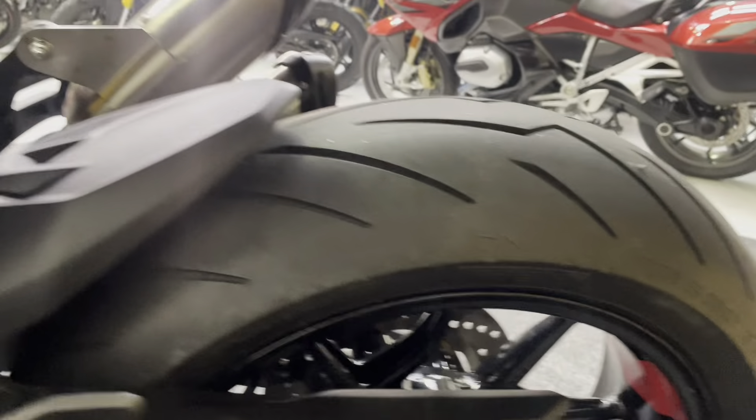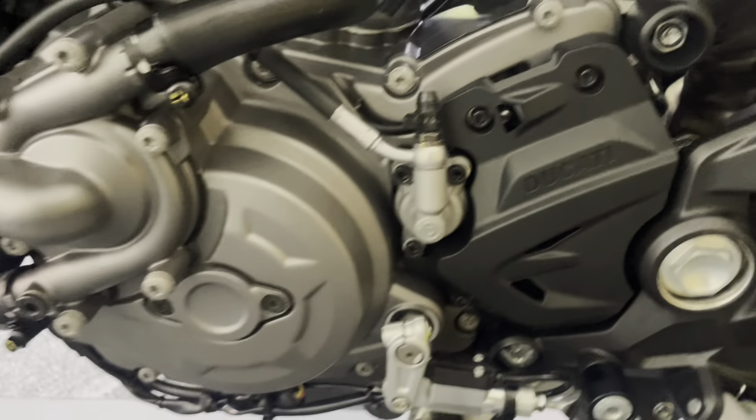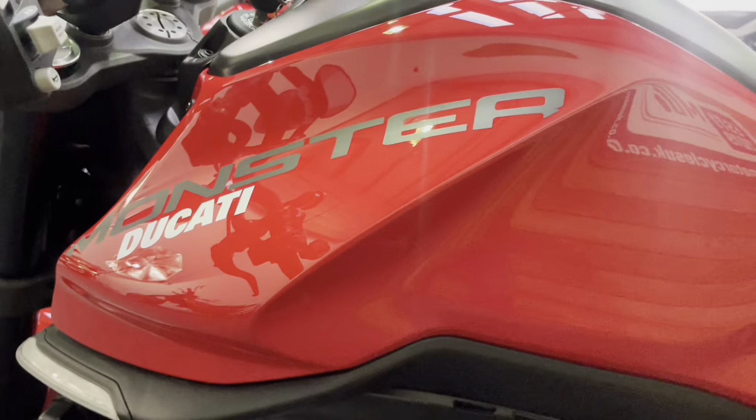The rear wheel on this side is again absolutely unmarked. There's the hugger and the rear shock — not a spot of corrosion on this bike anywhere. No paint chips on the engine, no signs of any drop damage, and the petrol tank is in excellent condition as well.